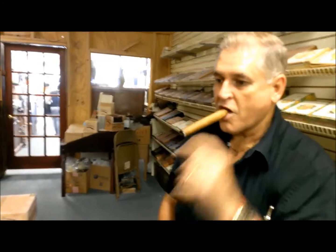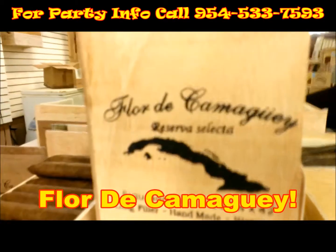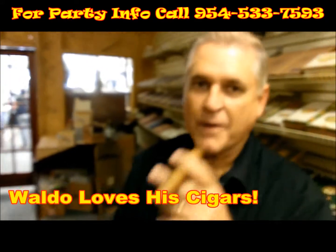So basically, you've got your own boutique brand. And what's the name of the brand? It's Flor de Camagüey. Flor de Camagüey. And these are made with Cuban seeds? Yes, definitely. And sold by a Cubano? Oh yeah, definitely.